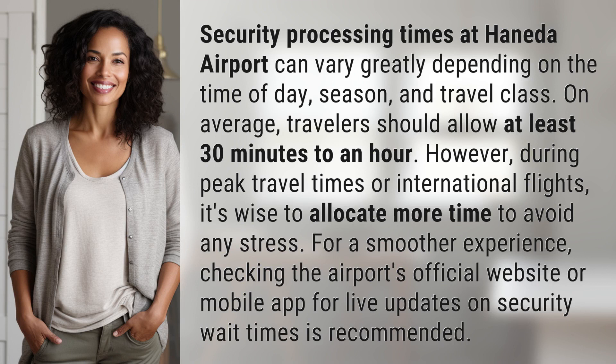Security processing times at Haneda Airport can vary greatly depending on the time of day, season, and travel class. On average, travelers should allow at least 30 minutes to an hour. However, during peak travel times or international flights, it's wise to allocate more time to avoid any stress.